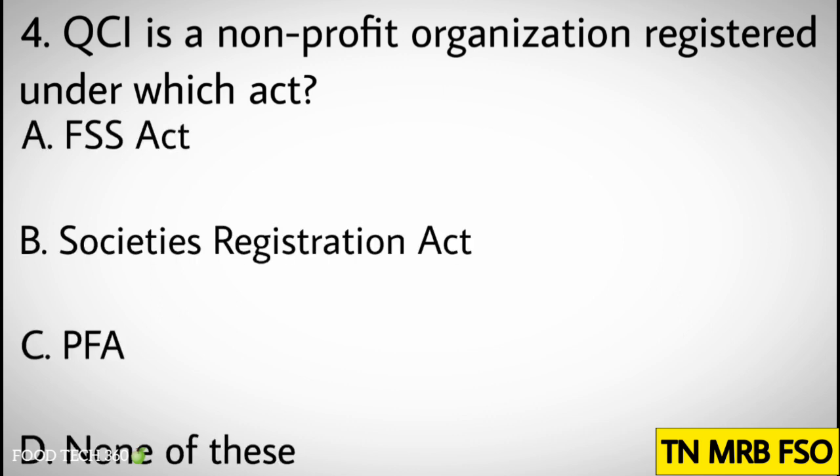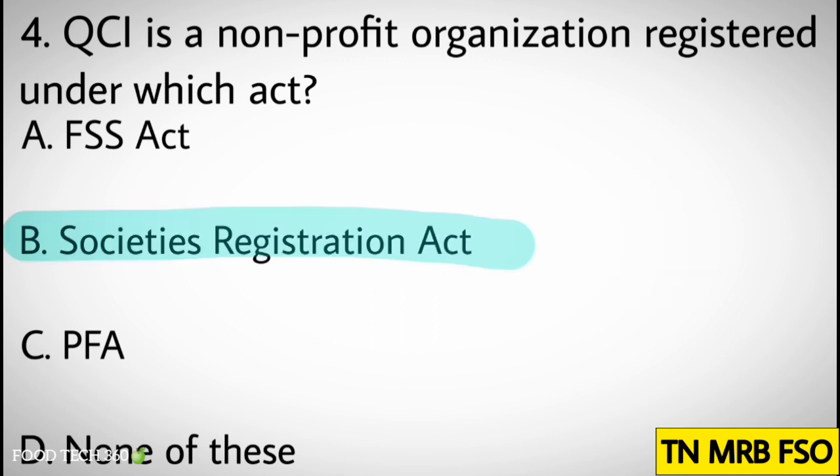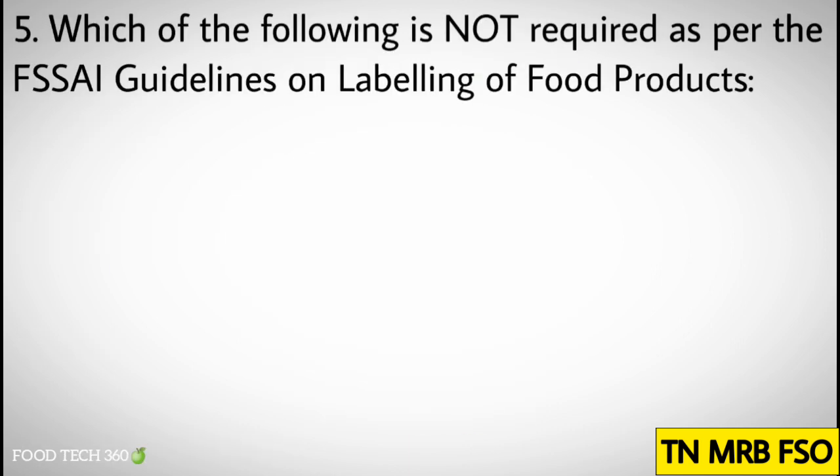Question number four: QCI is a non-profit organization registered under which act? Options: A) FSS Act, B) Society's Registration Act, C) PFA, D) None of these. Correct answer: B) Society's Registration Act. Question number five: Which of the following is not required as per the FSSAI guidelines on labeling of food products?